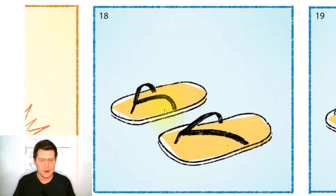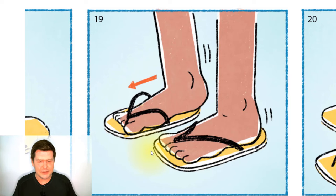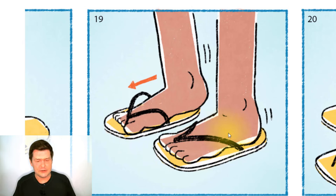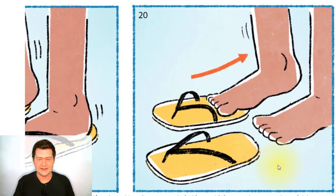The soles are yellow and the straps are black. Someone is putting the flip-flops onto their feet — the left flip-flop on their left foot and the right flip-flop on their right foot. The black strap goes between their toes to help keep the sandals on. And then in the next picture, they take off the sandals or flip-flops. So first they put them on, then they take them off. That is the last picture — those were 20 different pictures.